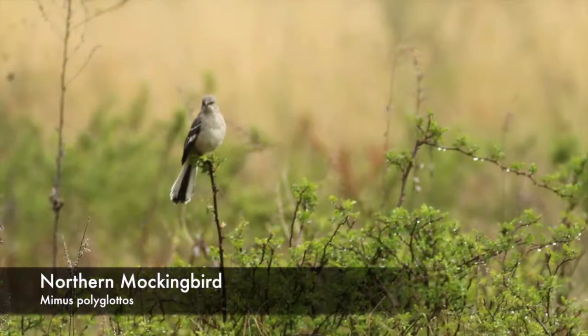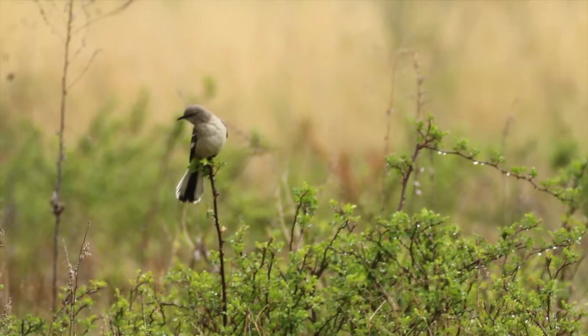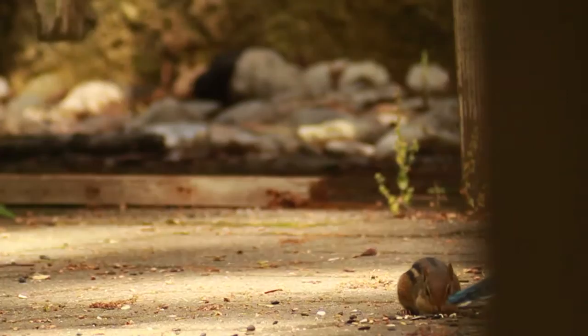Named after their ability to imitate the calls of other birds, the Northern Mockingbird is found in meadows, backyards, and woodland edges. The males are known for singing and can be seen perched in high places in order to amplify their song. A relative of the mockingbird, the Blue Jay is a common year-round resident. Blue Jays are curious and intelligent birds that have been known to use tools in captivity.